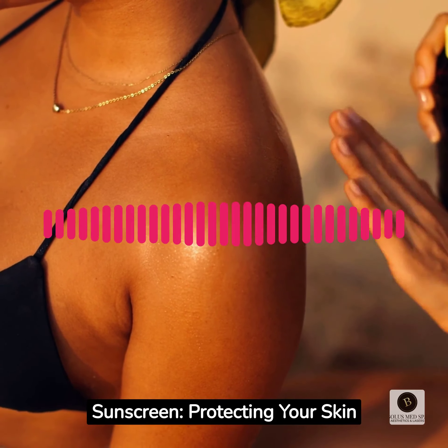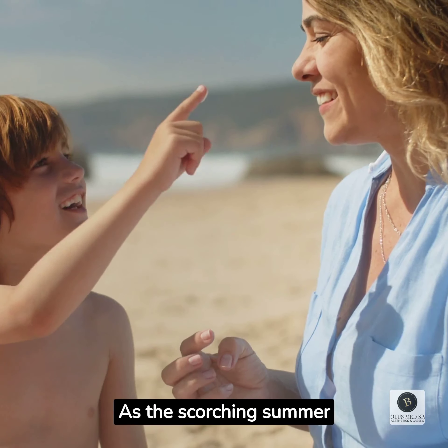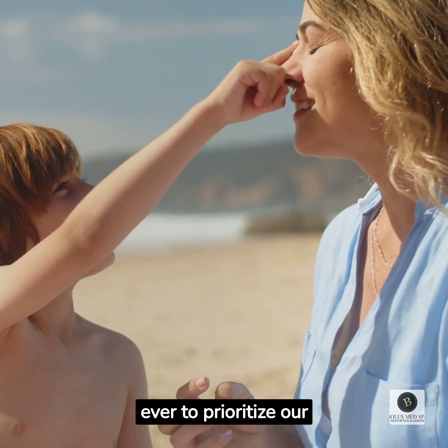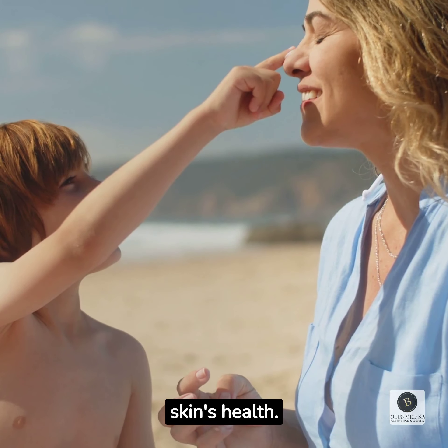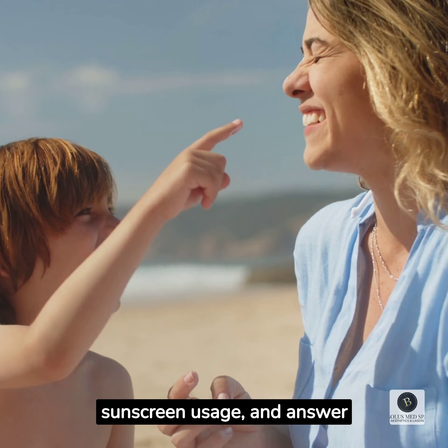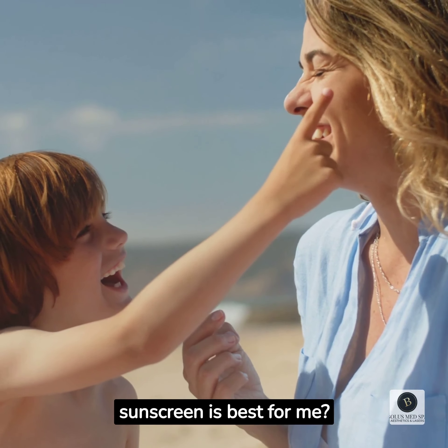The Importance of Sunscreen: Protecting Your Skin with Knowledge. As the scorching summer sun blankets Maryland, it becomes more crucial than ever to prioritize our skin's health. In this post, we will explore the significance of sunscreen usage and answer the biggest mystery of all surrounding sunscreen: which sunscreen is best for me?